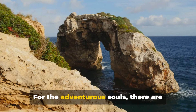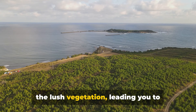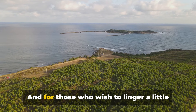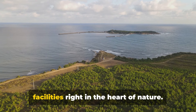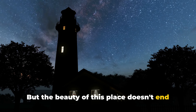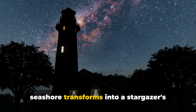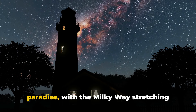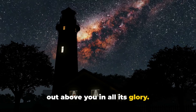For the adventurous souls, there are numerous hiking trails that wind through the lush vegetation, leading you to breathtaking vistas. And for those who wish to linger a little longer, the seashore offers camping facilities right in the heart of nature. But the beauty of this place doesn't end at sunset — as the day gives way to night, the seashore transforms into a stargazer's paradise, with the Milky Way stretching out above you in all its glory.